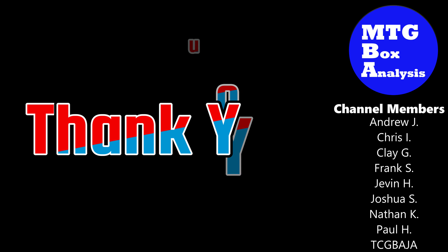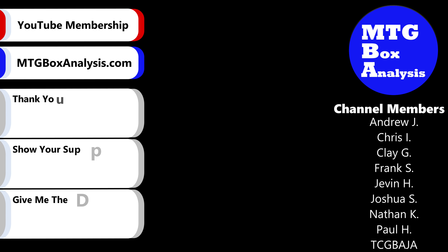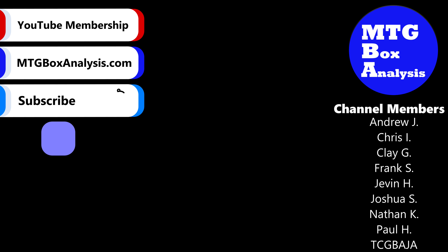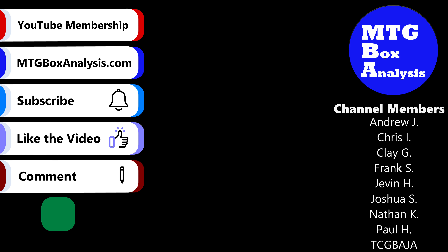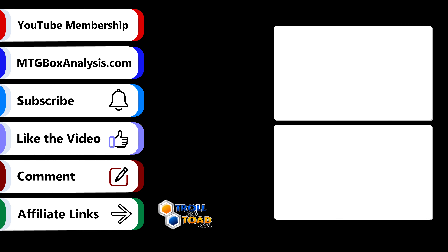Thank you so much for watching. I want to take a moment to give a special shout out to all of the channel members — your support helps fund this operation and allows me to create the content that you all enjoy. If you're not yet a channel member, I invite you to consider becoming one. By joining, you'll gain early access to videos and many other perks. If you're interested in supporting the channel but don't want to become a member, there are several other ways you can show your support. Every little bit helps. Thanks again for watching, and until next time, do something amazing!